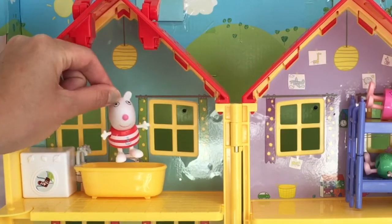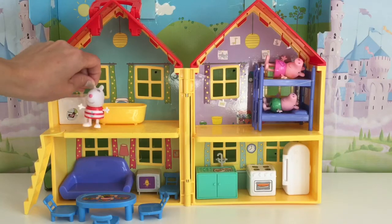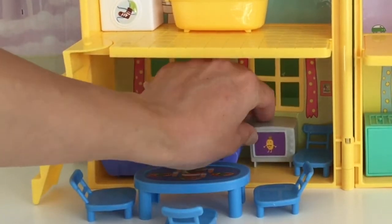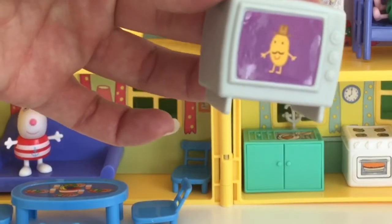And then maybe they're all going to go down the stairs. After Suzy's bath, she's going to go downstairs and maybe watch some TV. Maybe she'll watch Mr. Potato on TV. Can you guys see the Mr. Potato? Look, Mr. Potato is on TV!